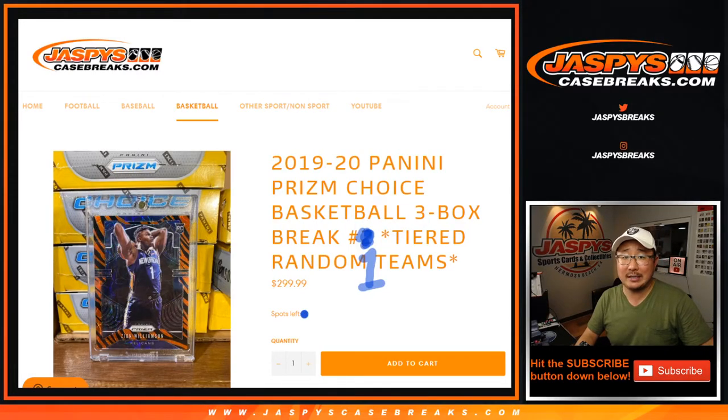Hi everyone, Joe for JaspiesCaseBreaks.com coming at you with 2019-2020 Panini Prizm Basketball Choice Edition 3-box Tiered Random Team TRT Number 1. You can tell that Number 2 is already up in the store.